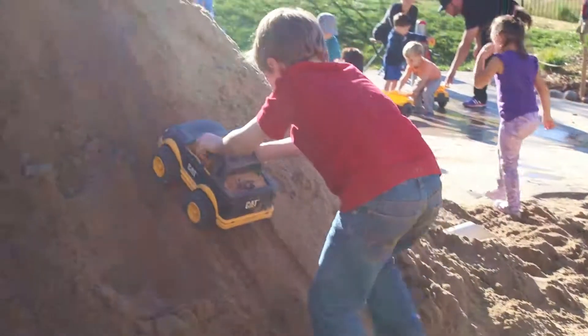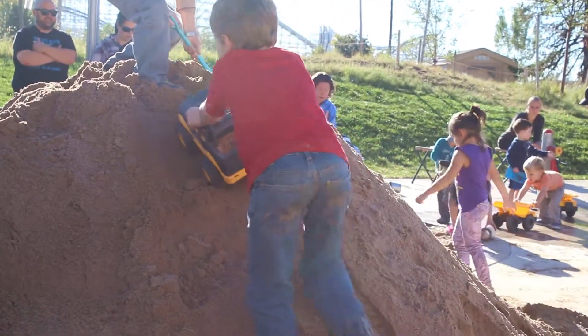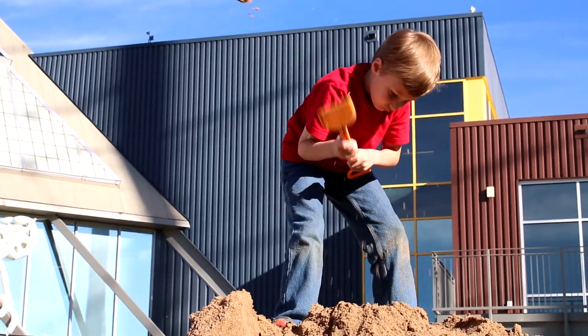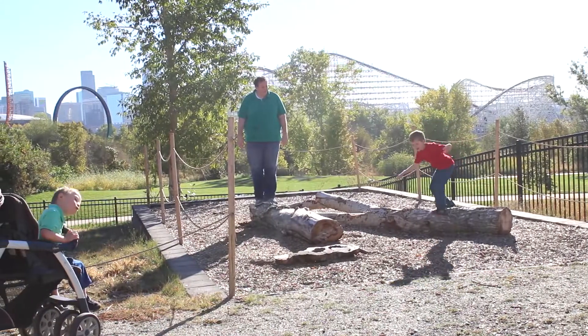Nehemiah likes to do some more of the physical activities like your outdoor area, Joy Park. He is a very physical child. He likes to run, he likes to play, he likes to get dirty. So it's a really nice variety — it gives them both an opportunity.